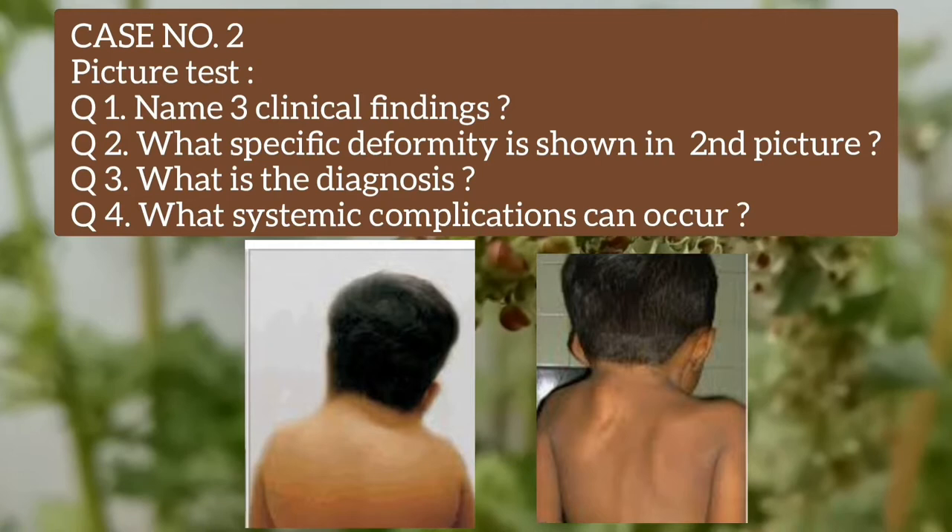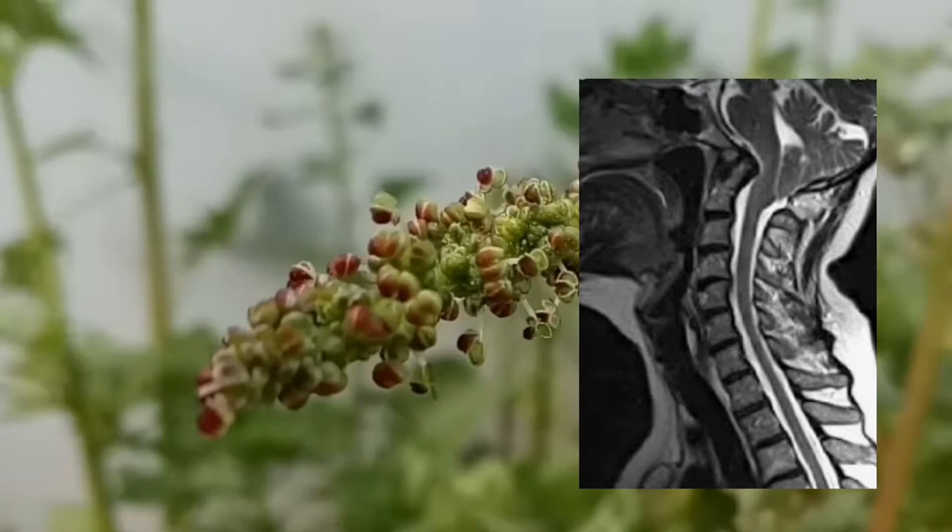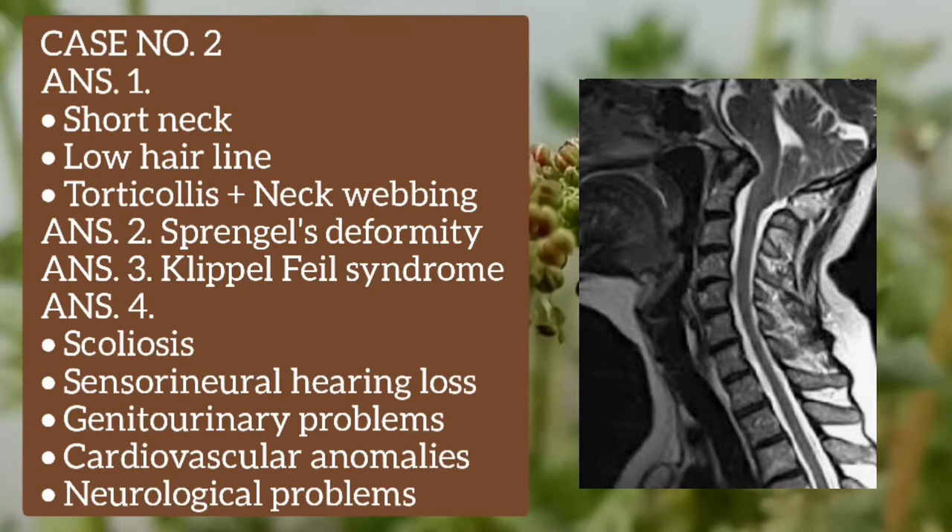The second case is a picture test. The questions are: name the three clinical findings in the pictures; what specific deformity is shown in the second picture; what is the diagnosis; what systemic complications can occur? Answer number one: short neck, low hairline, torticollis, and neck webbing.